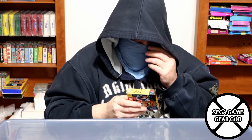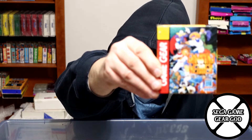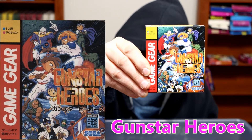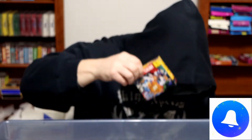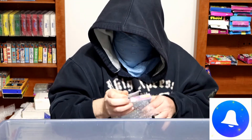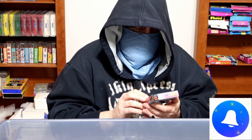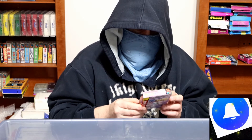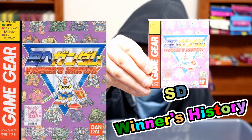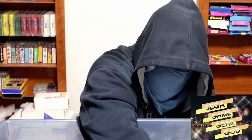We have Gunstar Heroes from 1995, so that's a pretty late release for the Game Gear. Next we have SD Winner's History — is this Gundam? Don't know for sure. We will learn.